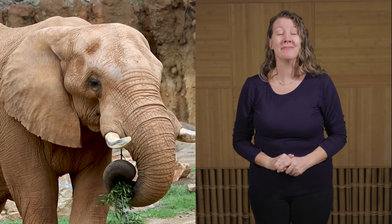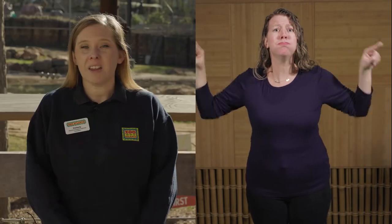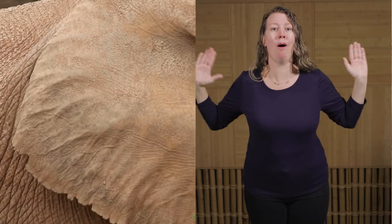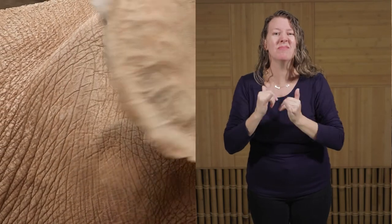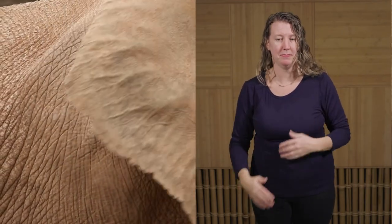Another notable feature are the large ears of the elephant. The shape of the ears resembles the shape of the continent of Africa. The size and shape of the ears allow them to work kind of like satellite dishes, so elephants have really good hearing and can hear sounds from far away. Running throughout the smooth ears are lots of blood vessels, and this is yet another way that elephants are able to regulate their body temperature. By flapping their ears, this cools the blood vessels and then the blood runs through the rest of their body cooling them off.